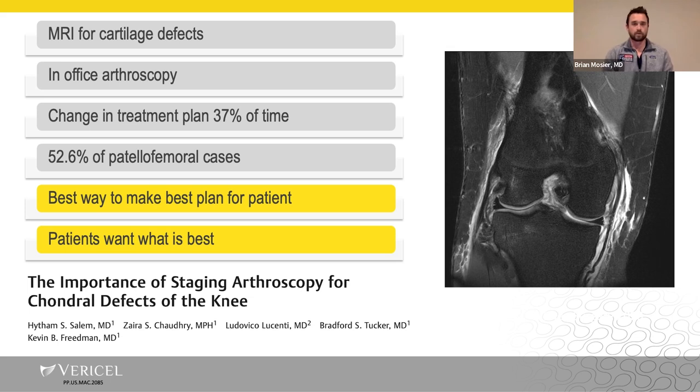One of our other presenters will touch on in-office arthroscopy, but this has provided good data — a lot of times with in-office arthroscopy and just taking a look, there's often a change in treatment plan, especially in patellofemoral cases. This technology is forthcoming and will probably be very useful as the best way to make a plan for a patient.